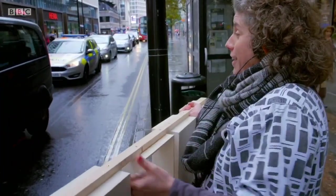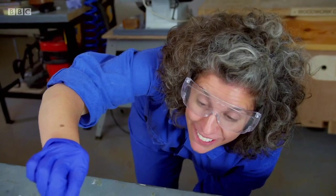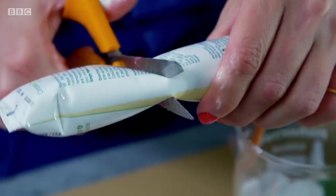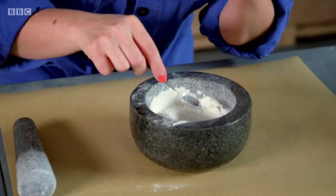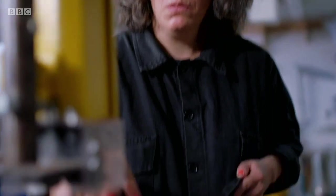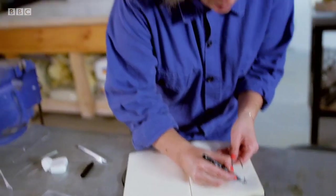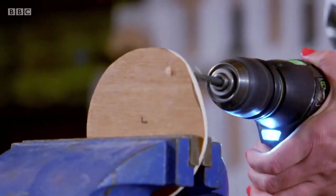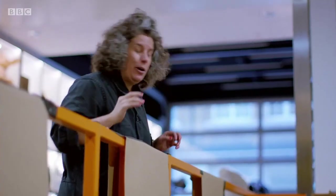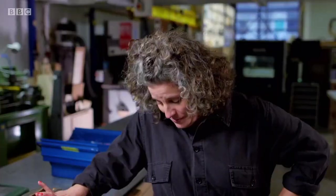I'm Zoe Laughlin, designer, maker, and materials engineer. And I love getting under the skin of the things we take for granted. I've studied them, but now I'm going to make my own versions — to truly understand how form, function and materials come together, by pulling apart three seemingly ordinary but classic items, before crafting my own designs, step by step, and constructing something truly bespoke. They're mad, but they're mine.